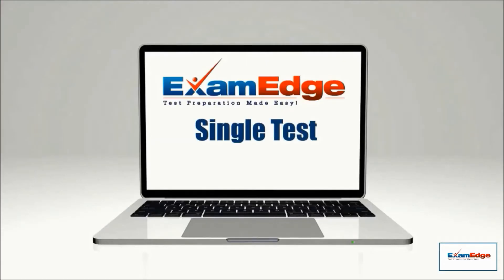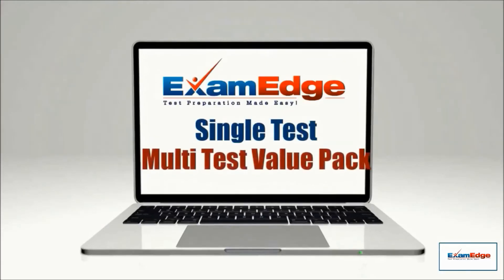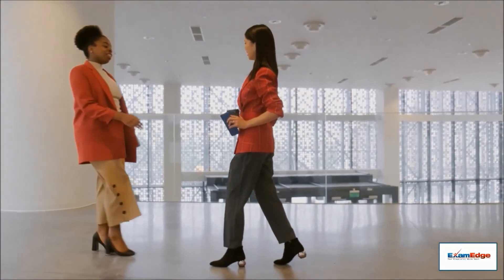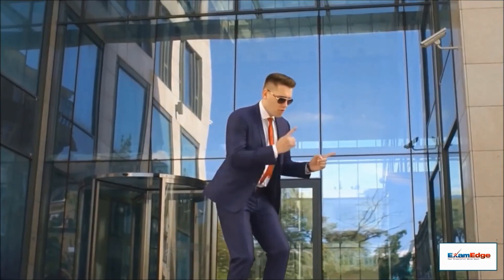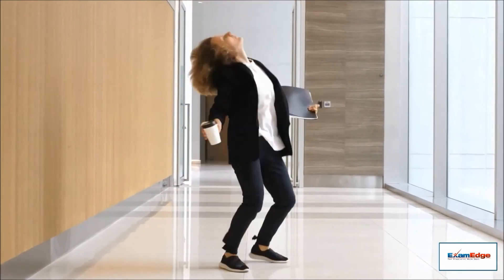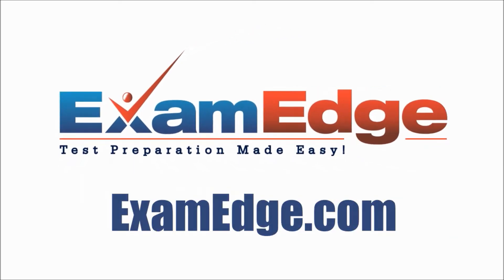Get started today! Purchase a single practice test, or for greater savings and added practice, try a multi-test value pack. We want you to walk out of the real exam feeling confident and knowing that your time preparing with ExamEdge.com was a success. Visit us today at ExamEdge.com to get started.